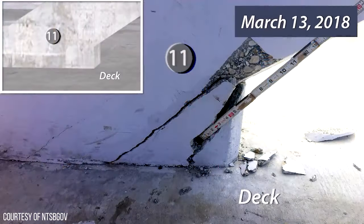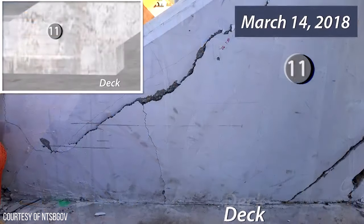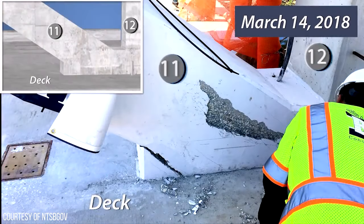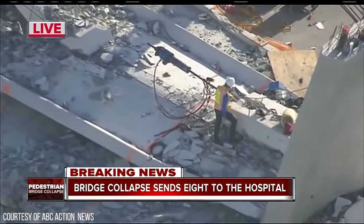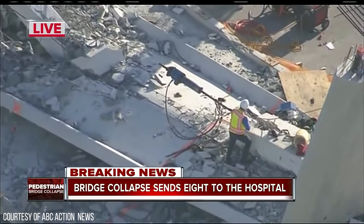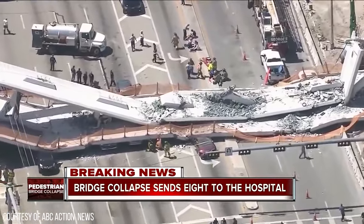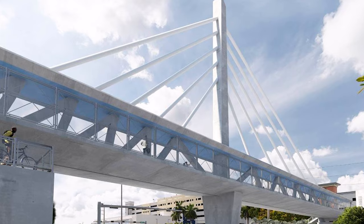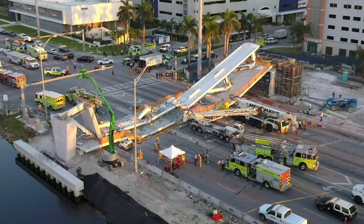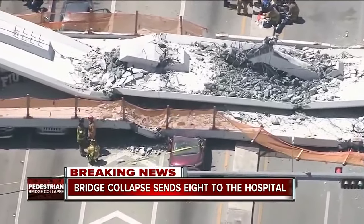Unexpected stresses worsened when the end diagonal truss member was destressed after being positioned. This increased cracking should have given warnings that collapse was imminent. Post-collapse calculations showed the load demand on the node was twice what was designed. A major oversight by the design firm was that it only analyzed the completed structure and not its various construction phases. The design also did not allow for redundancy — if any section failed, the whole structure would come down.